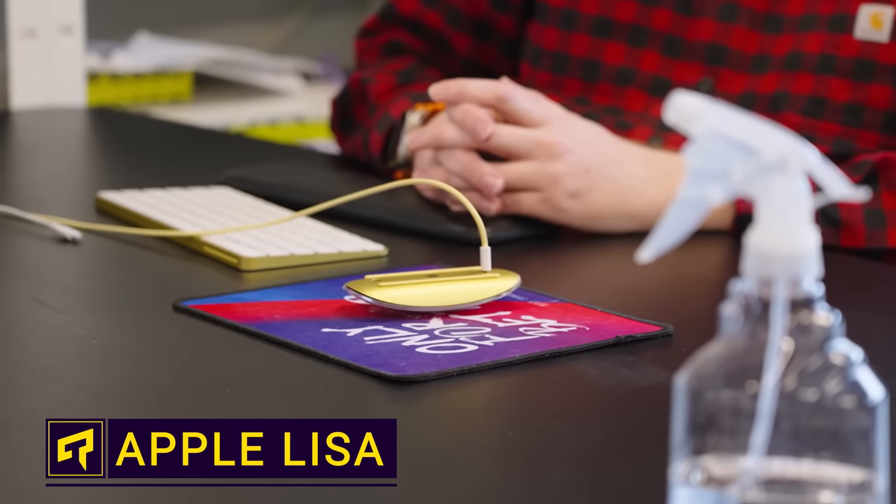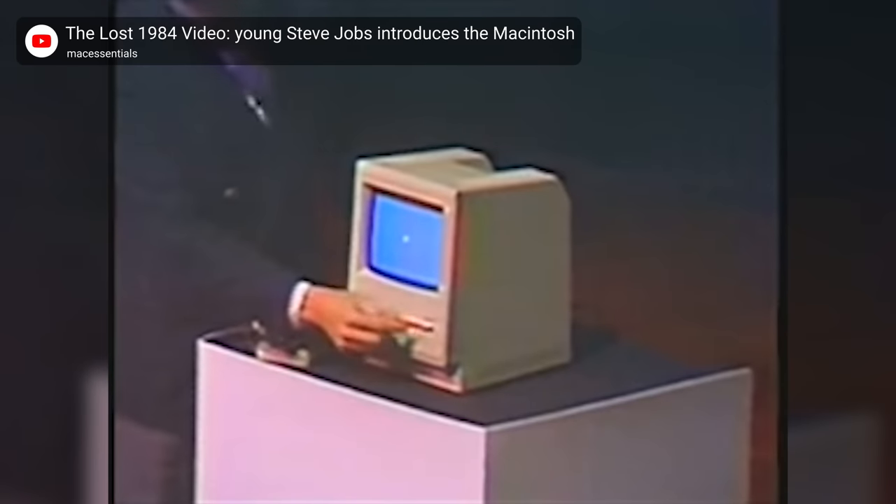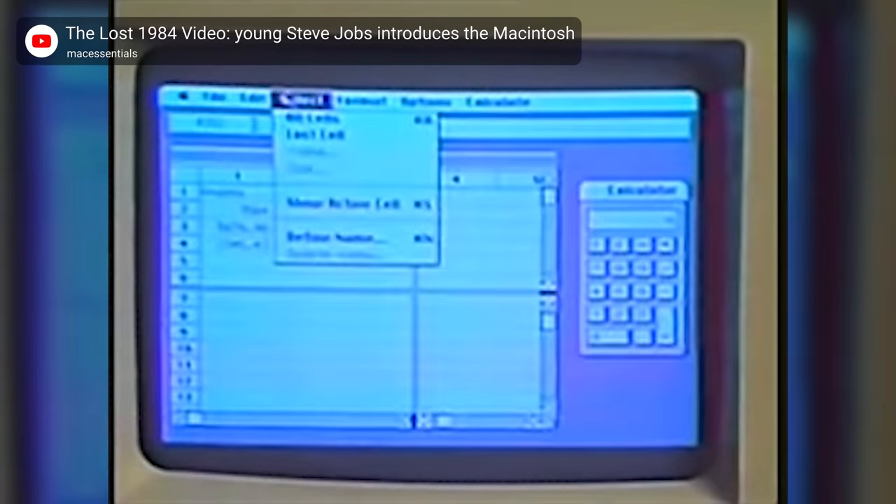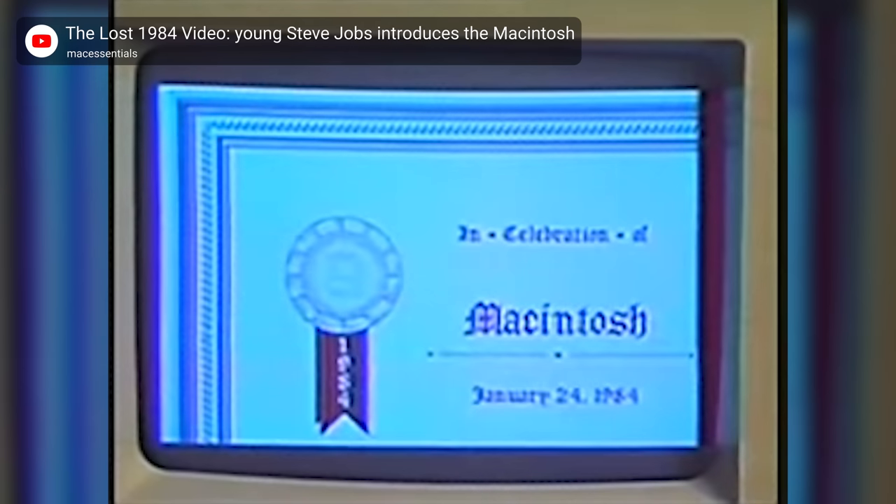Even if you're not an Apple fan, or if you roll your eyes anytime you see someone excited over the next iPhone, there's no denying how influential the Mac was in shaping our modern conceptions of what a computer is supposed to be for the average user, particularly with its user-friendly GUI having a massive influence on later systems.